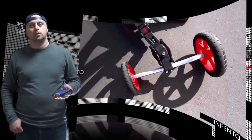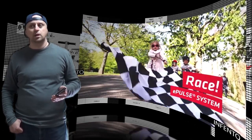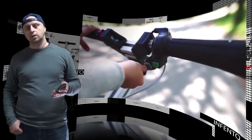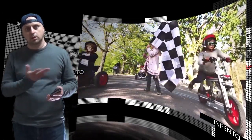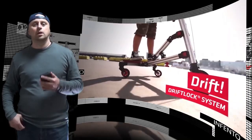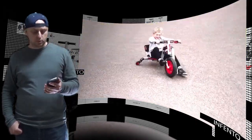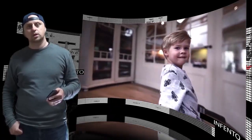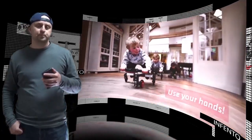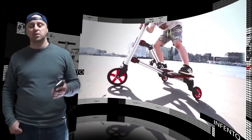With these new kits, Infento has introduced three innovative construction systems: E-Pulse, Stabilizer, and Drift Lock. With the new E-Pulse system, one can transform their rides into electric-powered vehicles. It has a two-speed brushless motor run by compact 4A lithium-ion batteries. The batteries take around two hours for a full charge and last for one hour of continuous driving.